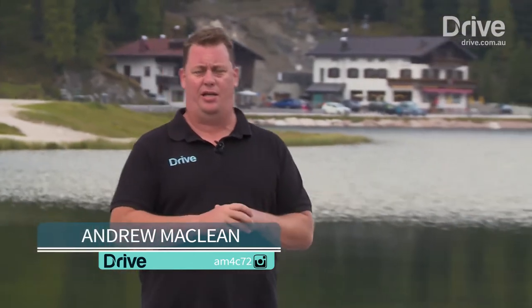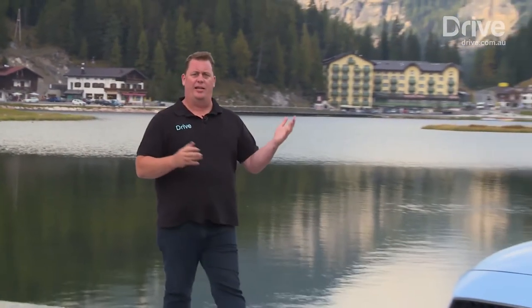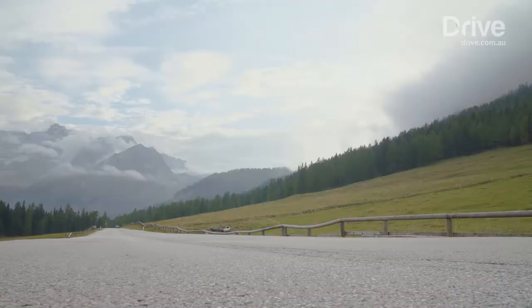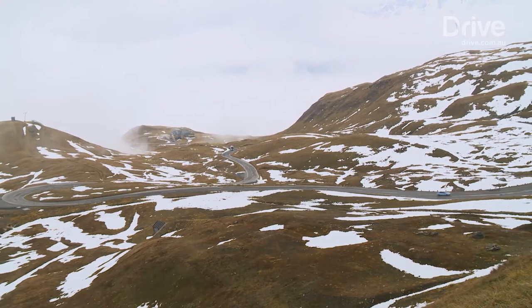Have you ever thought about how countries define the cars that we drive? America, big long straight roads, big V8 engine cars. Japan, crowded streets, small little city cars. Italy, beautiful supercars, because Italy has some of the greatest roads in the world, and up there somewhere is one of the best of all time — the Grossglockner Pass — and we've come to the Dolomite Mountains in search of it.